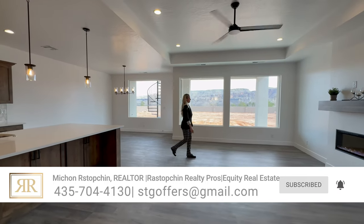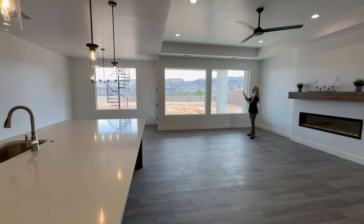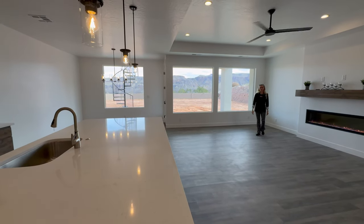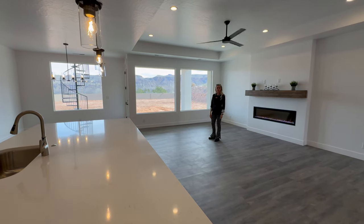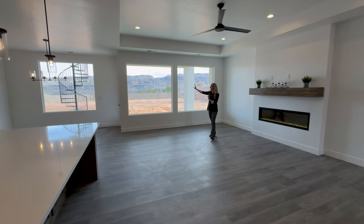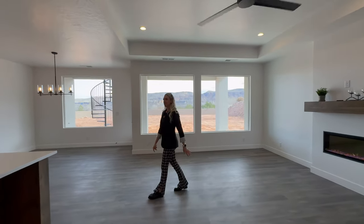Just to take in these breathtaking views — this video doesn't do justice to how beautiful these views are. Folks, take a look. And the window all the way on the left, there's a spiral staircase that takes you up to the observation deck, which we will show you later in this video. You even have views in the distance of Zion National Park, so it's pretty cool.